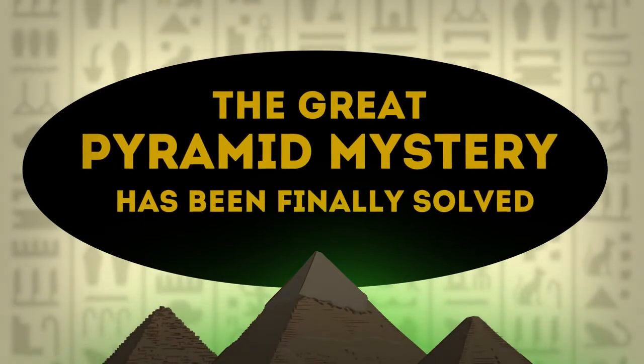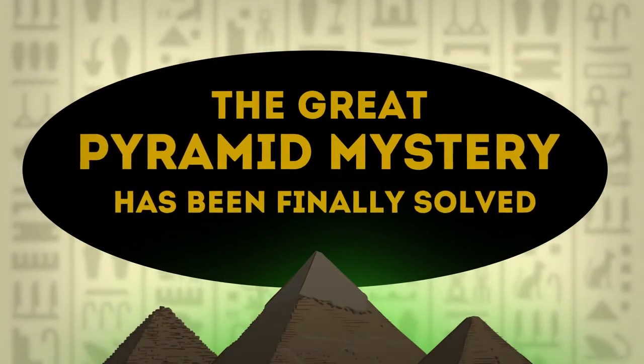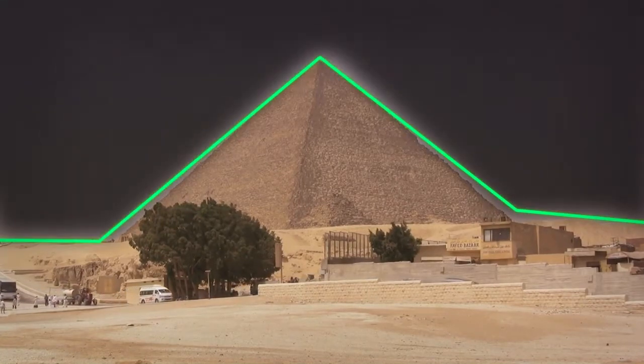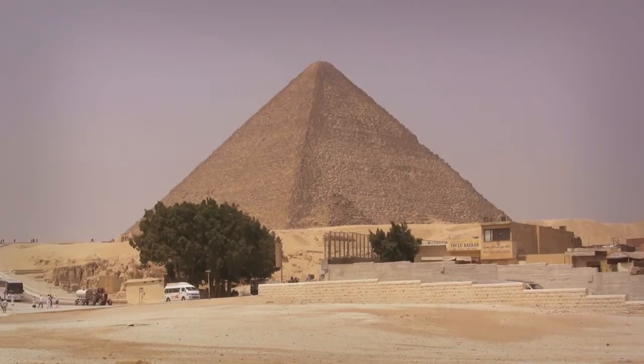The Great Pyramid mystery has been finally solved. The Great Pyramid of Giza, one of the seven wonders of the ancient world, is visited by millions of tourists every year.